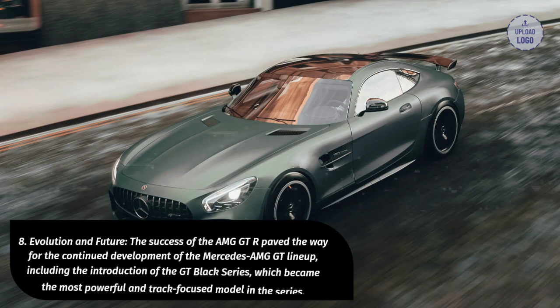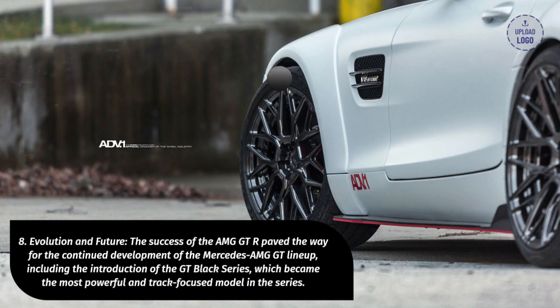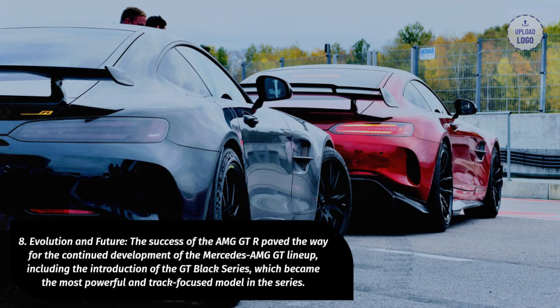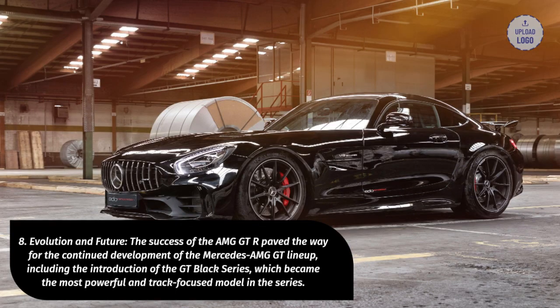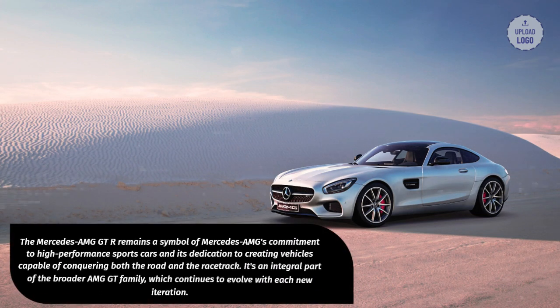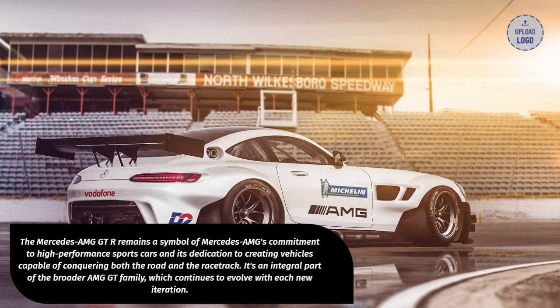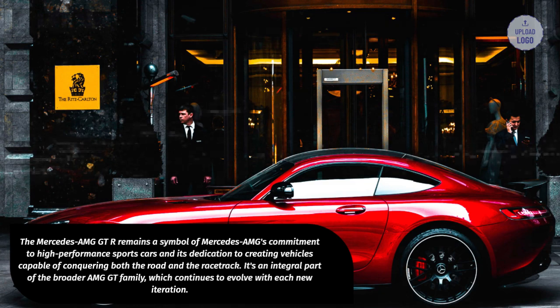8. Evolution and Future. The success of the AMG GT-R paved the way for the continued development of the Mercedes-AMG GT lineup, including the introduction of the GT Black Series, which became the most powerful and track-focused model in the series. The Mercedes-AMG GT-R remains a symbol of Mercedes-AMG's commitment to high-performance sports cars and its dedication to creating vehicles capable of conquering both the road and the racetrack. It's an integral part of the broader AMG GT family, which continues to evolve with each new iteration.